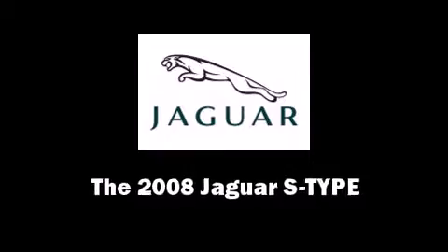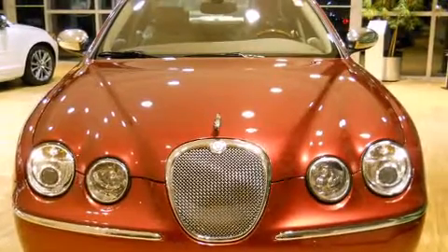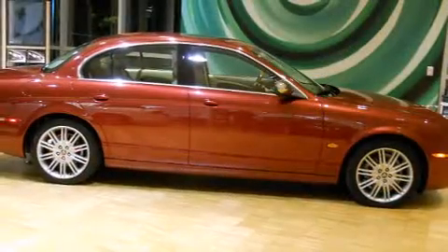Introducing the 2008 Jaguar S-Type. Under the hood you'll find a six cylinder engine with more than 230 horsepower, providing a smooth and predictable driving experience.